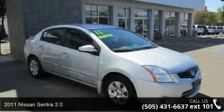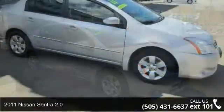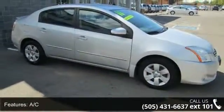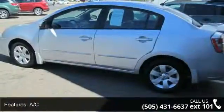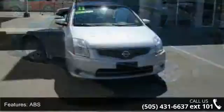Imagine yourself in this 2011 Nissan Sentra 2.0. If you are looking for a first-rate auto, this one could be yours today. This vehicle comes with a reliable 4-cylinder engine connected to a smooth shifting automatic transmission.